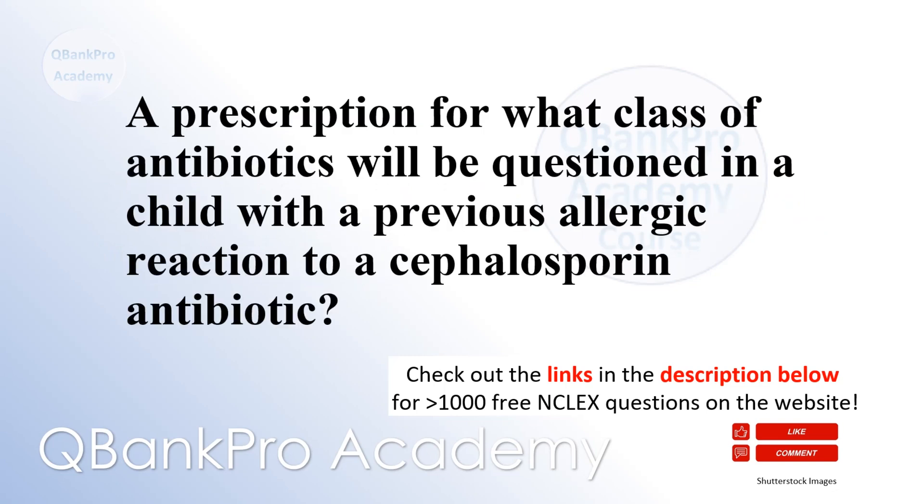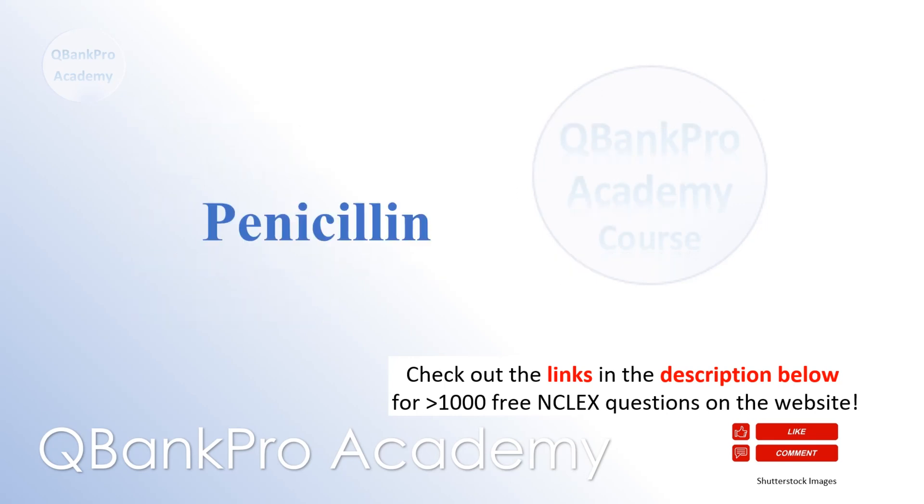A prescription for what class of antibiotics will be questioned in a child with a previous allergic reaction to a cephalosporin antibiotic? Penicillin.